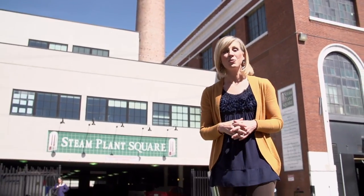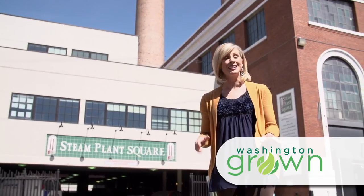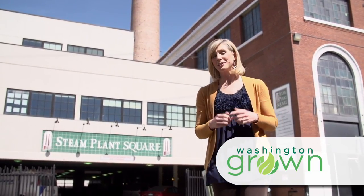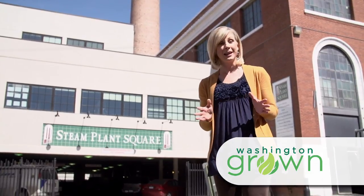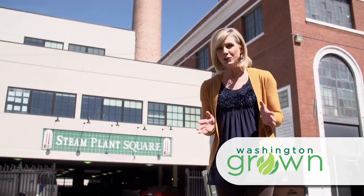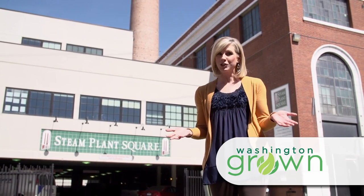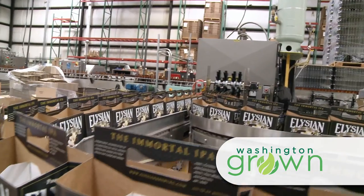Hi everyone, I'm Kristi Gorenson and welcome to Washington Grown. We are in the heart of downtown Spokane at the historic Steam Plant Square. We're going to go inside and explore just a minute, but first I want to tell you about today's show. It's about a very versatile Washington Grown ingredient that can be used in both food and beverages — barley. We're going behind the scenes at Elysian Brewery to see one of the many tasty products of barley: beer.